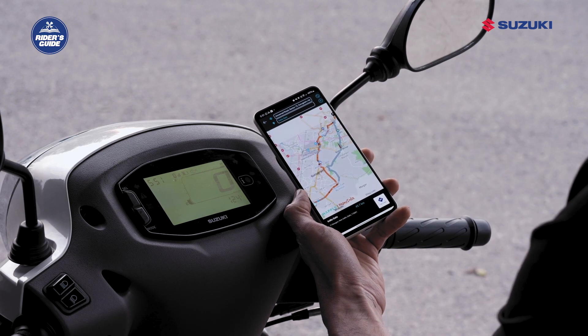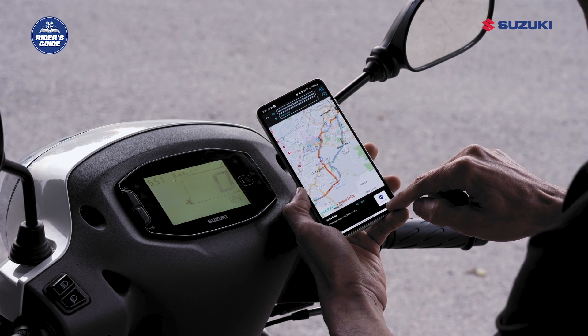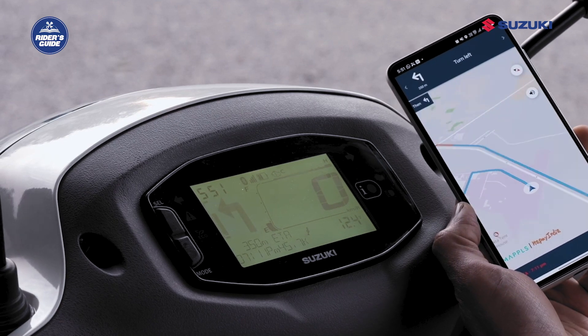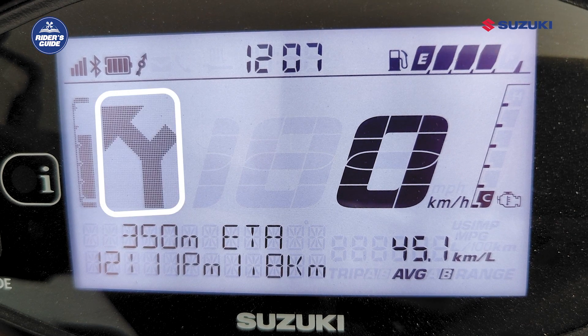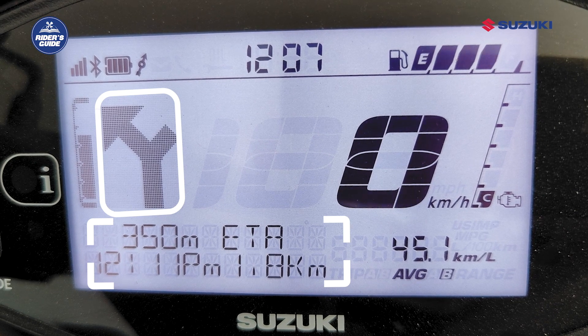The turn-by-turn navigation feature helps you reach your destination easily and safely. You just have to enter your destination on the Suzuki RideConnect application and you can see the directions on the Digital Instrument Cluster. Not only directions, but you can also see the estimated time of arrival and remaining distance.